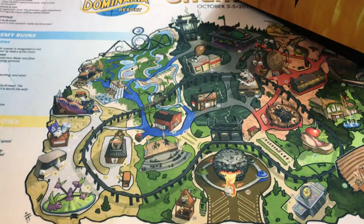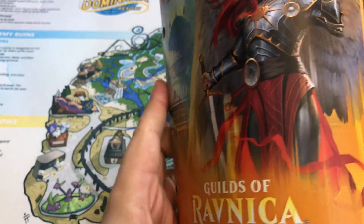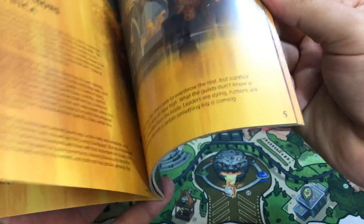That looks cool. It's obviously the magic logo in a Ravnica setting. And of course here is the booklet that comes. I really like collecting these — I think these are cool. They talk about a little bit of the lore, you see some of the cards, and they do have a full card glossary in the back, which is awesome, in full color.